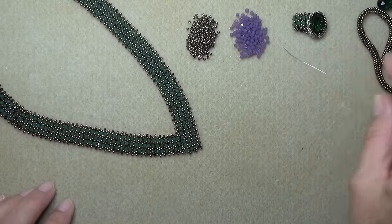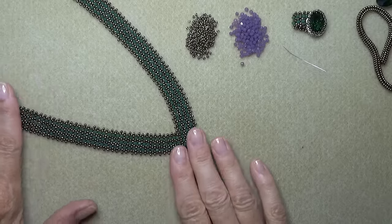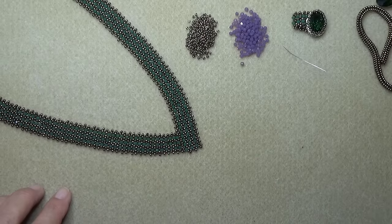So gather up your goodies and we'll get started making this V Bling necklace. See you in a minute.